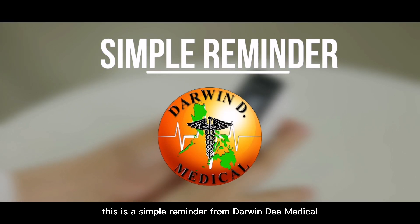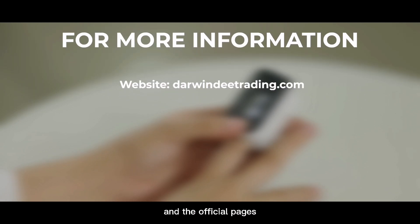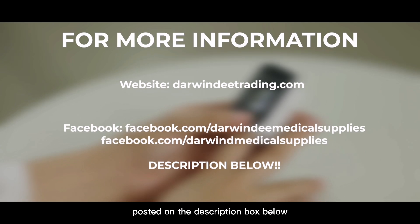This is a simple reminder from Darwin D. Medical. For more information, just visit our website and official pages posted in the description box below.